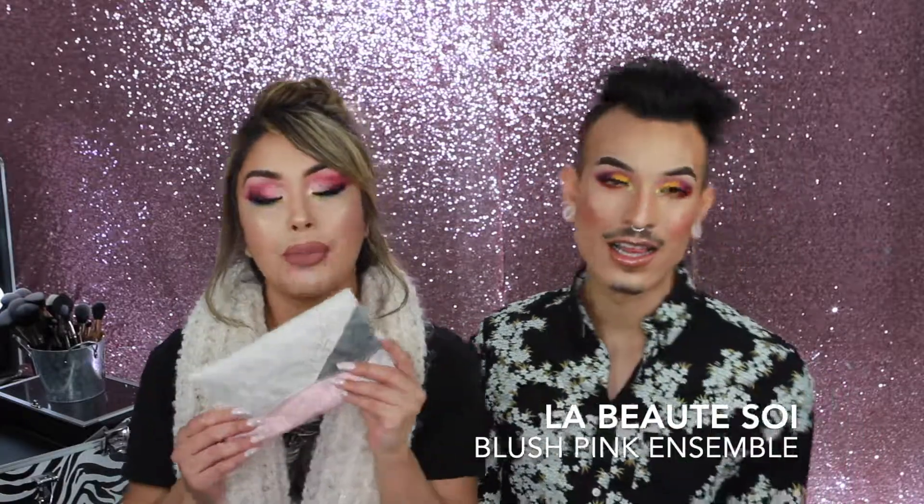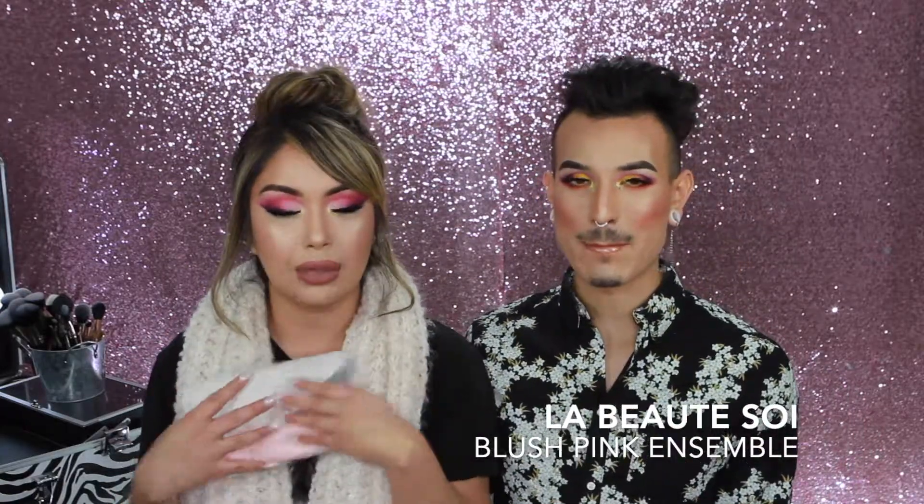Hi everyone and welcome back to our channel. It's been a minute — it's been a year! Happy 2019! Welcome back, Ozzy. It is the Mariah and Ozzy Show, Rainbow Edition. Today we're going to be showing you how to create these rainbow realness looks using the La Vie de Soi Blush Pink Ensemble, which is a 10-piece set.